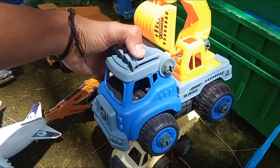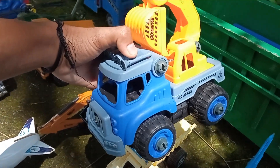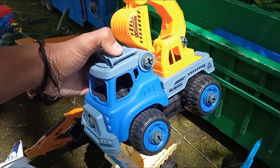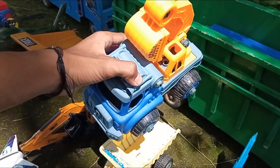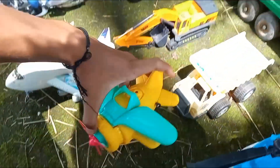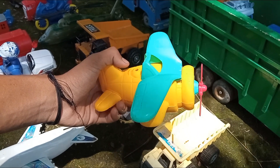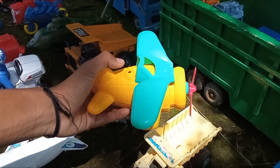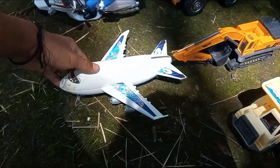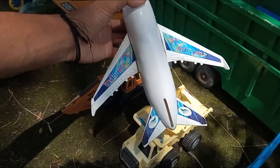Teman-teman, yang ini adalah mainan mobil konstruksi, mobil beko ya. Widih, kakak lagi pushing teman-teman, jadi lupa ya. Oke, kita ambil lagi. Nah teman-teman, dan yang ini adalah mainan si pesawat jet tempur. Widih-widih, dia berwarna kuning.